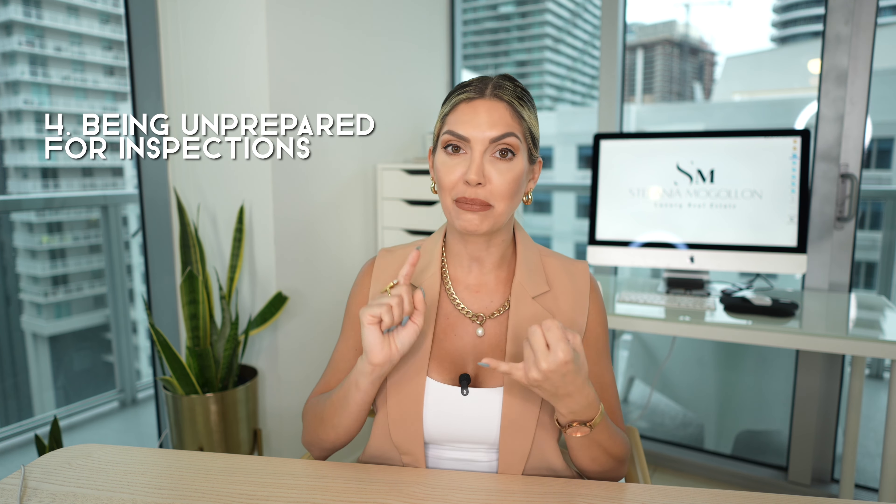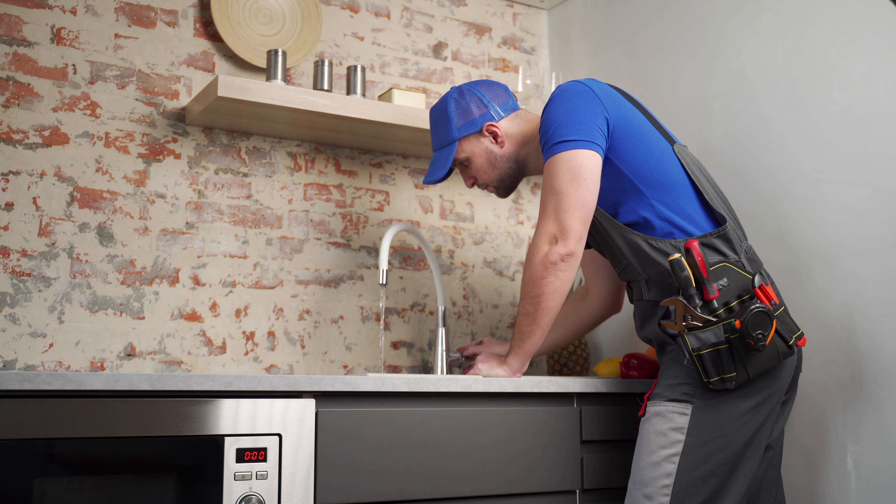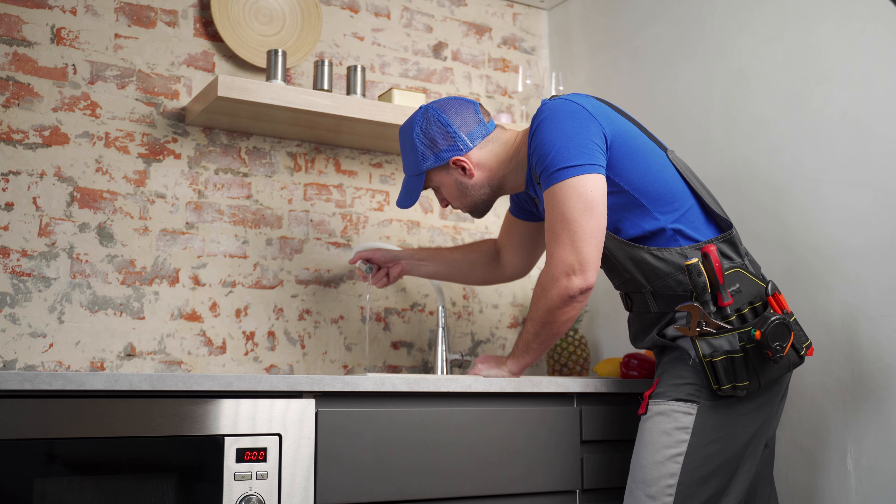Mistake number four is being unprepared for inspections and appraisals. We are in a very humid tropical weather, so be prepared for mold inspections and termite inspections. If your property has had any of these issues, or you suspect them, it's always good to do a pre-inspection to make sure everything is up to date and nothing surprising shows up at the time of the actual buyer's inspection.